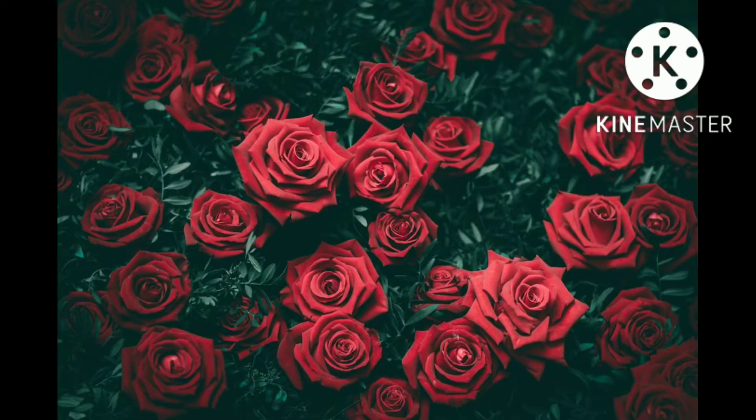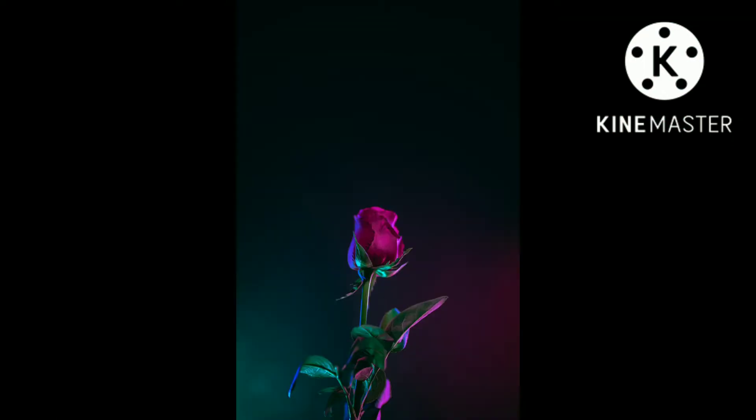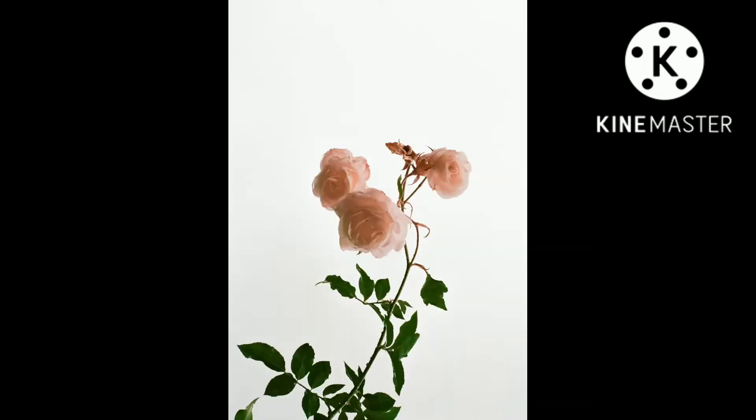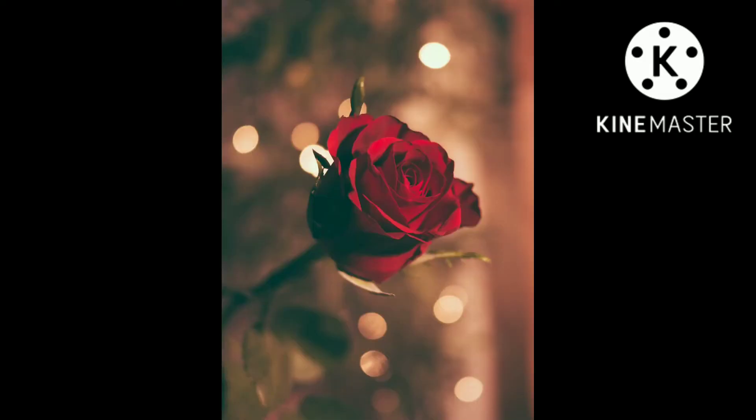Most are double-flowered with many or all of the stamens having morphed into additional petals. In the early 19th century, the Empress Josephine of France patronized the development of rose breeding at her gardens at Malmaison. As long ago as 1840, a collection numbering over 1,000 different cultivars, varieties and species was possible when a rosarium was planted by Laudage's nursery for Abney Park Cemetery, an early Victorian garden cemetery and arboretum in England.